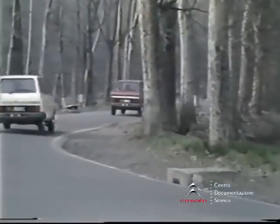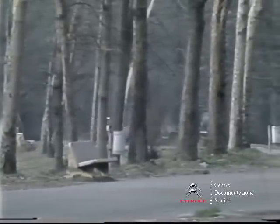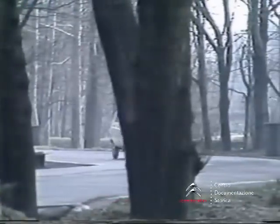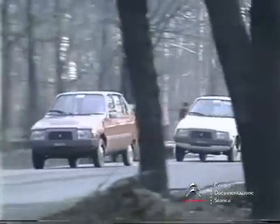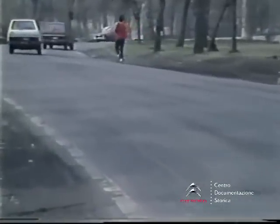Quali sono i suoi vantaggi? Non ci sono più regolazioni da effettuare, dal momento che sono scomparsi spinterogeno e puntine platinate. Tutti i contatti sono soppressi, quindi niente usura, cosa che permette di mantenere stabile nel tempo l'anticipo. Il grado di anticipo corrisponde esattamente ai bisogni del motore: ciò si traduce in un rendimento migliore, in una riduzione del consumo di carburante, in un miglioramento della coppia a basso regime, in un aumento delle prestazioni, in minore inquinamento. Inoltre la grande energia disponibile alle candele permette migliori partenze a freddo e anche con batteria semiscarica; infine, lunga vita delle stesse candele.